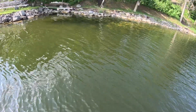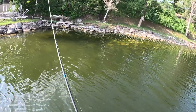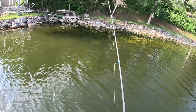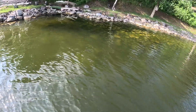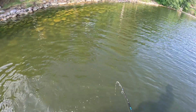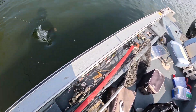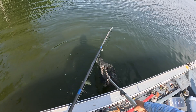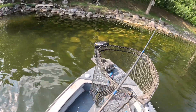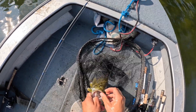There was a fish right here right in front of me. Let's see if she's still on there. Looks like there's one — looks like a male, maybe a female. That's a nice one, again just right on that bed, and she went to that pink Ned Rig. Unhook her and get it right back in there.